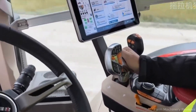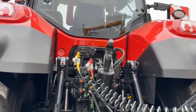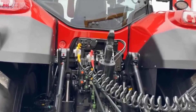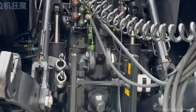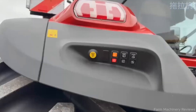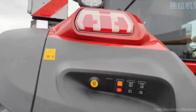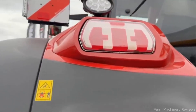But power alone is no longer enough. The Optum 440 is built for the next generation of precision farming. Real-time telematics, ISOBUS compatibility, and automation technology allow implements to automatically control tractor functions. With the Case IH Field Ops platform, farmers can access machinery data, agronomic insights, and fleet management tools all in one intelligent ecosystem.